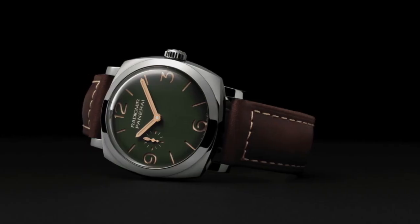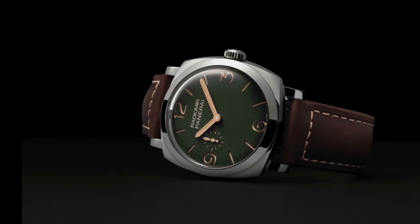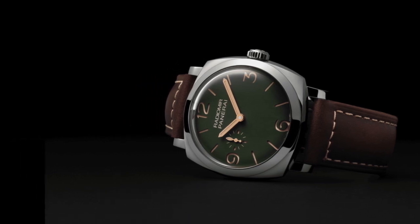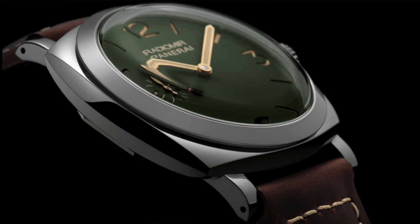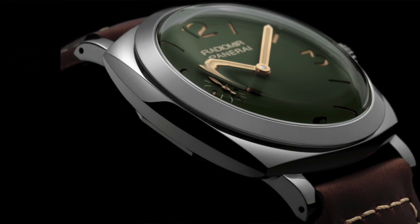I'm really happy to see the Bentley model being reintroduced in a much more sophisticated line. Number four on the list is Panerai — specifically the Radiomir 1940 case. This watch comes in at 45 millimeters, which is an oversized watch, but I think the Radiomir in the 1940 case wears really well on the wrist.